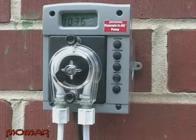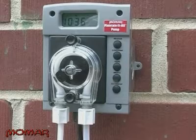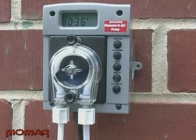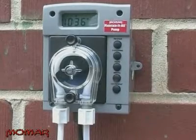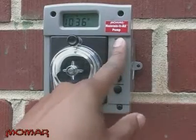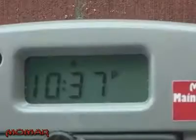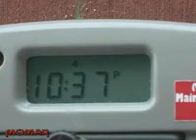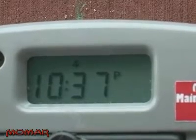Now begins the easy process of programming. During normal operation, the Maintain-It-All Pump is in run mode. In this mode, the screen will display the current time and day of the week, and the colon will blink once per second. To enter program mode, hold down the program button for 8 seconds. Watch as the colon blinks fast and irregularly while the button is pressed. Once in program mode, the screen will flash and the colon will stop blinking.